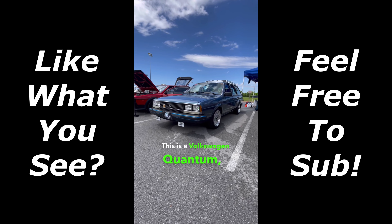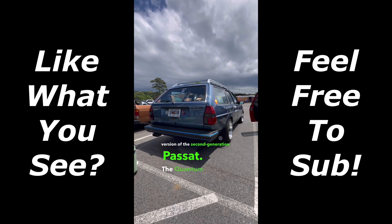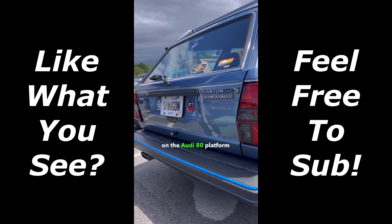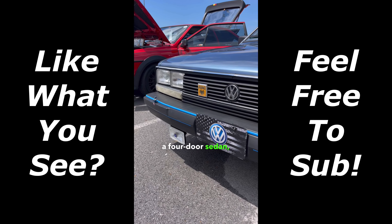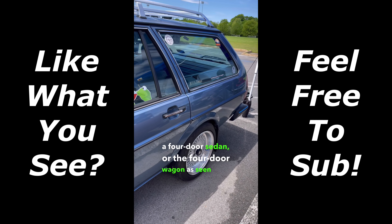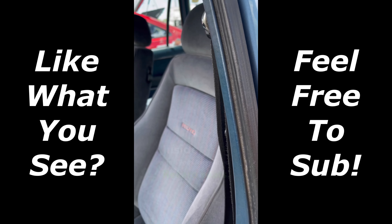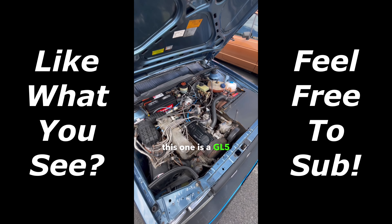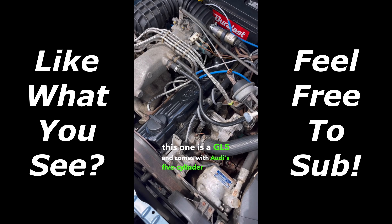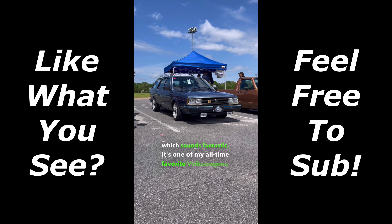This is the Volkswagen Quantum, and it's the U.S. spec version of the second-generation Passat. The Quantum is based on the Audi 80 platform and came as a three-door coupe, a four-door sedan, or the four-door wagon as seen here. Inside, you'll find factory-fitted Recaro seats, and while many engine variants were offered over the years, this one is a GL5 and comes with Audi's five-cylinder engine, which sounds fantastic. It's one of my all-time favorite Volkswagens.